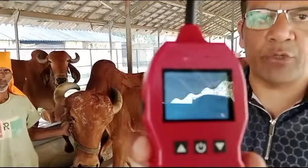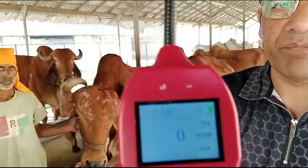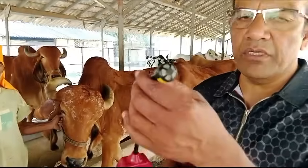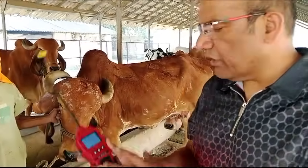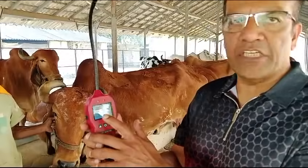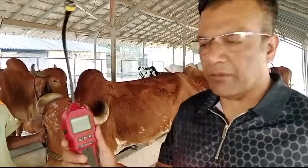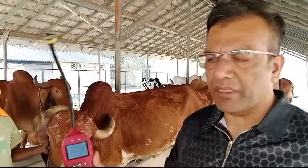Now you can see on the device the value is zero. CH4 stands for methane, and it says zero methane is detected. But if I take this probe closer to the nose or mouth of the cow, you will see this value changing rapidly. This device has a threshold of 500 ppm, and once it crosses that threshold it will start beeping.